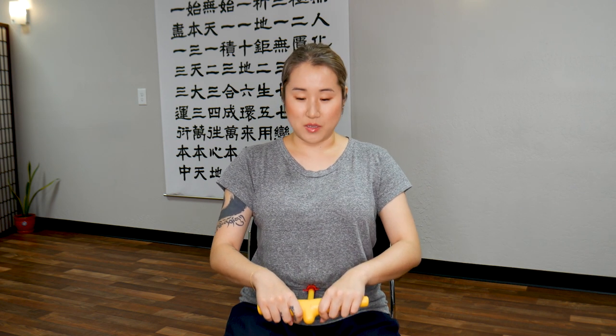Now we'll do some breathing the same way. Take a deep breath in, exhale for 5 seconds. Hold it, breathe in. We'll do a total of 5 breaths like this. Breathe out, hold it, breathe in. This is number 3. Hold it, breathe in. Breathe out, hold it. Last one — deep breath in and exhale. And relax.